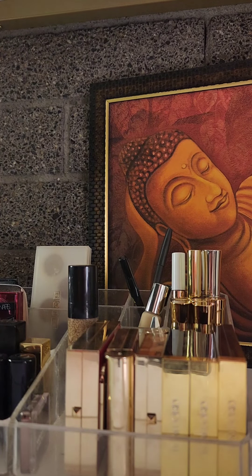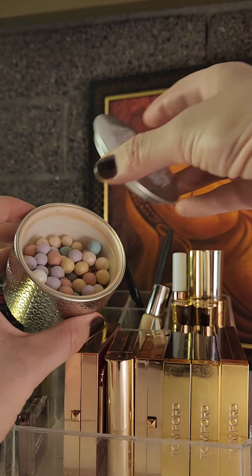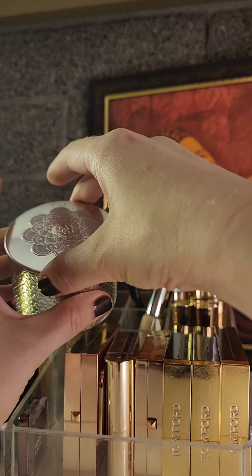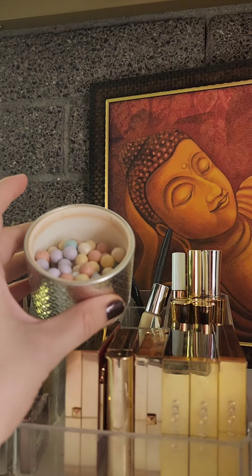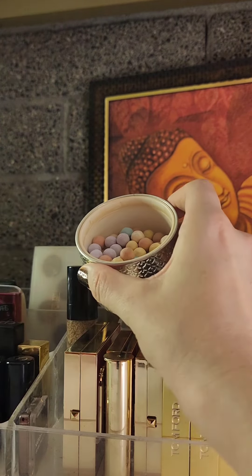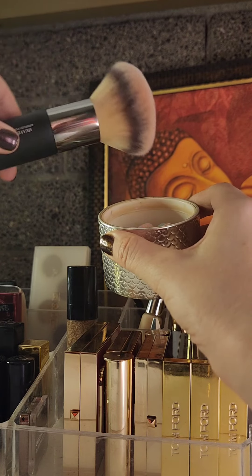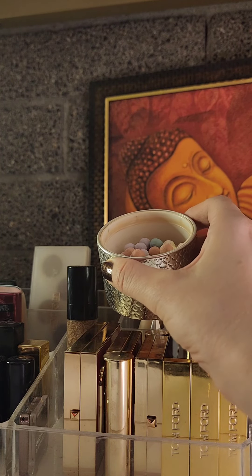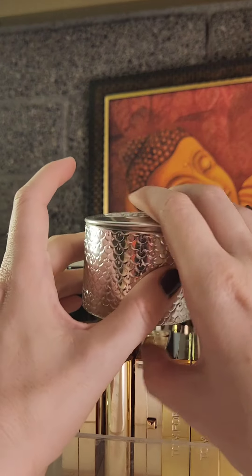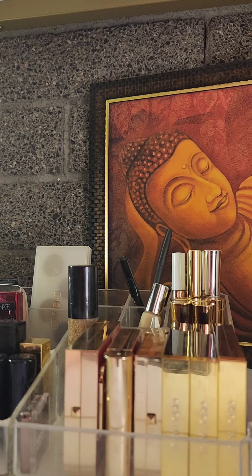Let's get into finishing powders. I have the Guerlain Meteorites in Level 2. I wanted to try these as a nice finishing powder, and I really enjoy them. They give a really subtle, beautiful glow to the skin without being glittery — just a really soft finish. I'll use a big fluffy brush, dip it in, and use that at the end of my makeup as a finishing buffing powder. I'm not sure if I'll repurchase, but I'm glad I picked it up.